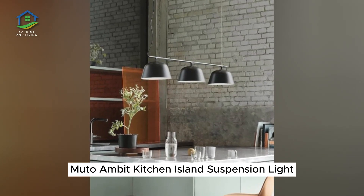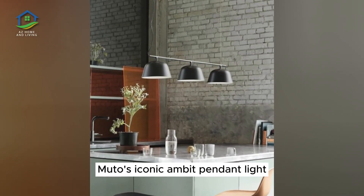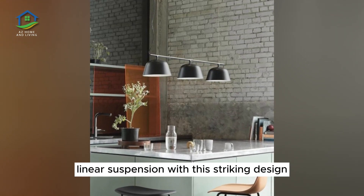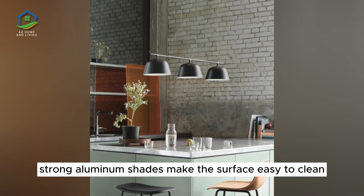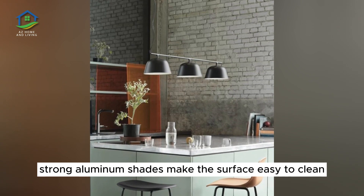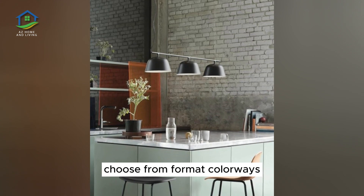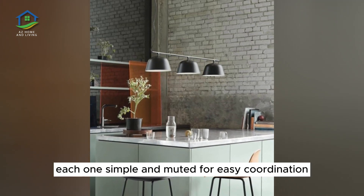MUTO Ambit Kitchen Island Suspension Light. MUTO's iconic Ambit Pendant Light is reimagined as a tasteful linear suspension with this striking design. Strong aluminum shades make the surface easy to clean, an important feature in kitchen environments. Choose from four matte colorways, each one simple and muted for easy coordination.